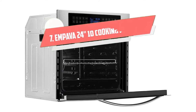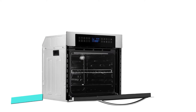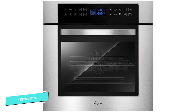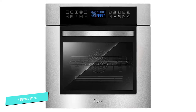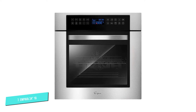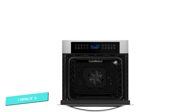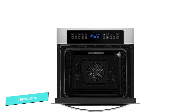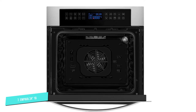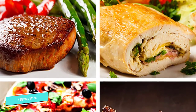Number 7. Empava 24 - 10 Cooking Functions. The Empava 24-inch single-wall electric oven is ideal for family meals, with 10 different cooking styles, two-layer tempered glass and forced cooling exhaust system, and an easy-to-clean enamel container — a perfect wall oven overall. Its functions include preheat, grill, convection, broil, convection broil, and more. Therefore, it can be said that an Empava electric oven can meet your diverse needs.